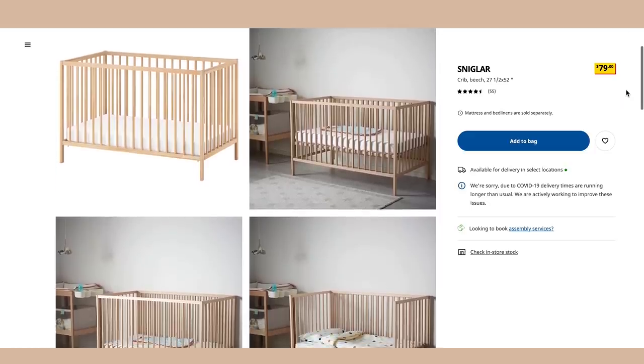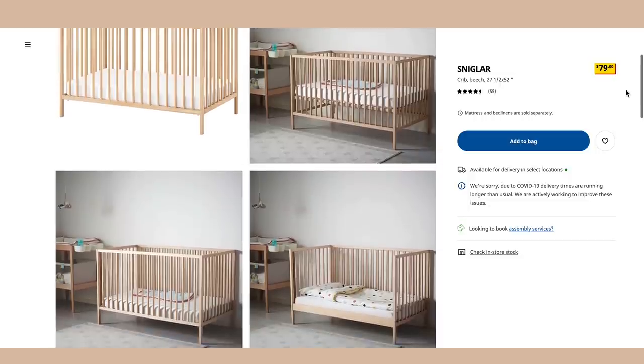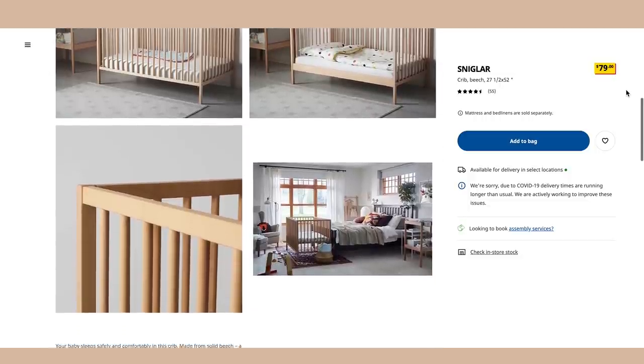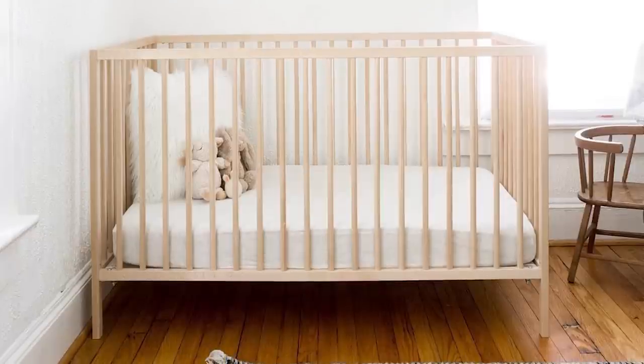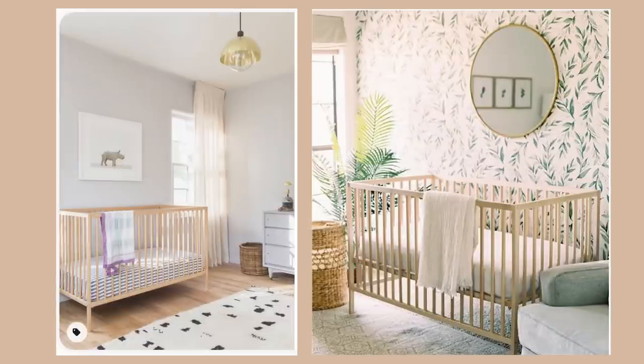Number seven, the Sniglar crib. Of course I had to include a baby item. This is a really beautiful birch wood crib that looks very similar to options at Pottery Barn Kids. It's a simple, light wood, inexpensive crib that is beautiful and good quality. It looks very similar to the Nash crib for a whole lot less money. Check it out if you're in need of a crib.